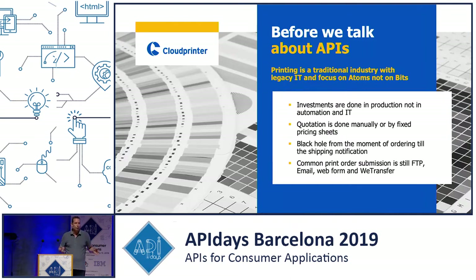Before I talk about our global print API, I'd like to share how the printing industry is working today. Like I said, the investment is still done in production — new finishing equipment, new cutting, more people — but not really in automation and IT. They'd rather invest four or five million at a large printing house in a huge offset press than less than $25,000 in workflow automation.